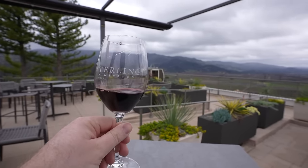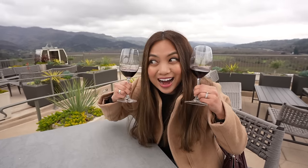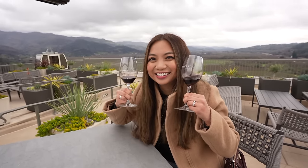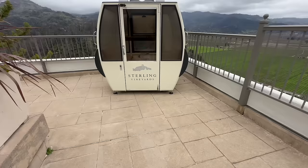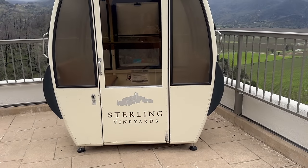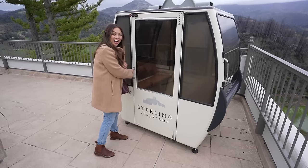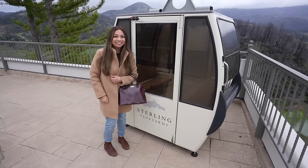By the way, you actually get to keep your tasting glass as a souvenir, so don't lose it or break it. And while you're on the terrace, be sure to check out one of the original Sterling tramcars from the 1970s. The original tram was largely destroyed by a fire in 2020, and Sterling has since replaced it with a brand new system, but it's still cool to see a piece of the original.